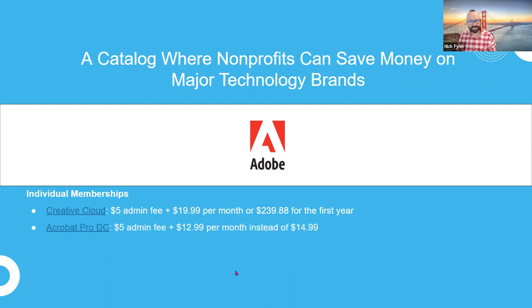Acrobat Pro DC is another super important product from Adobe available through the TechSoup catalog. Adobe created the PDF, and Acrobat Pro DC is probably the best platform for producing, editing, and managing PDFs. We also have a new offer called Adobe Express, just added to the catalog a few months ago — probably better for smaller nonprofits who may not have the expertise to use Creative Cloud, but it has similar tools to help create great digital communications.